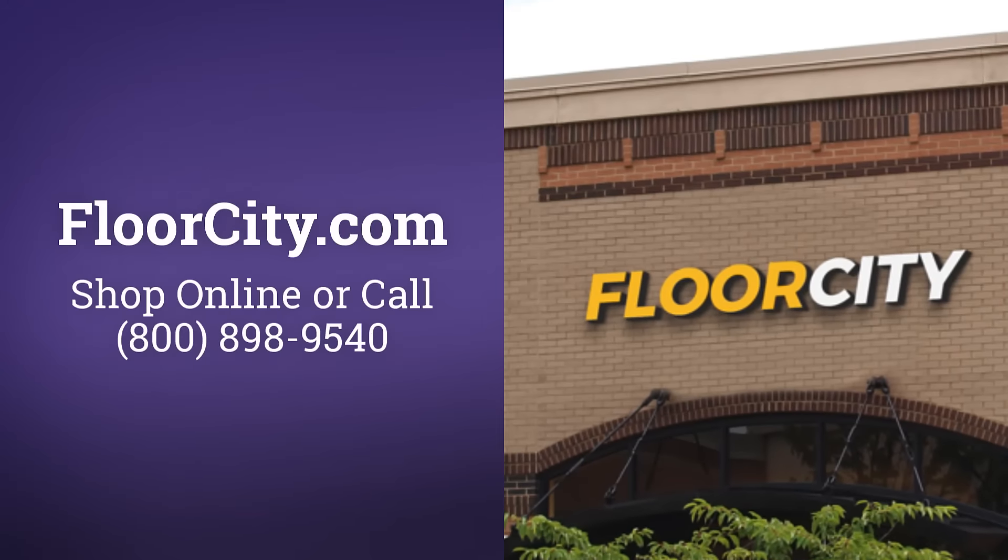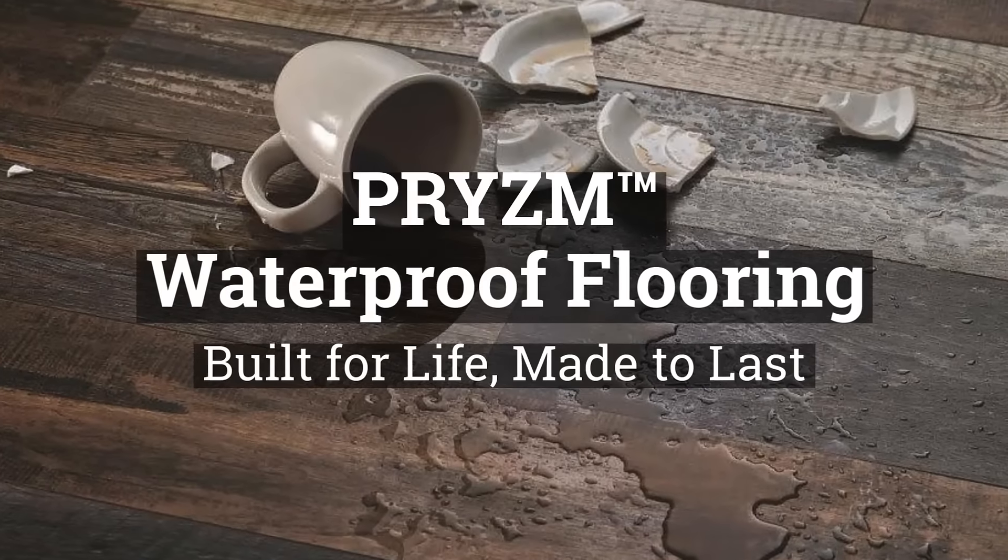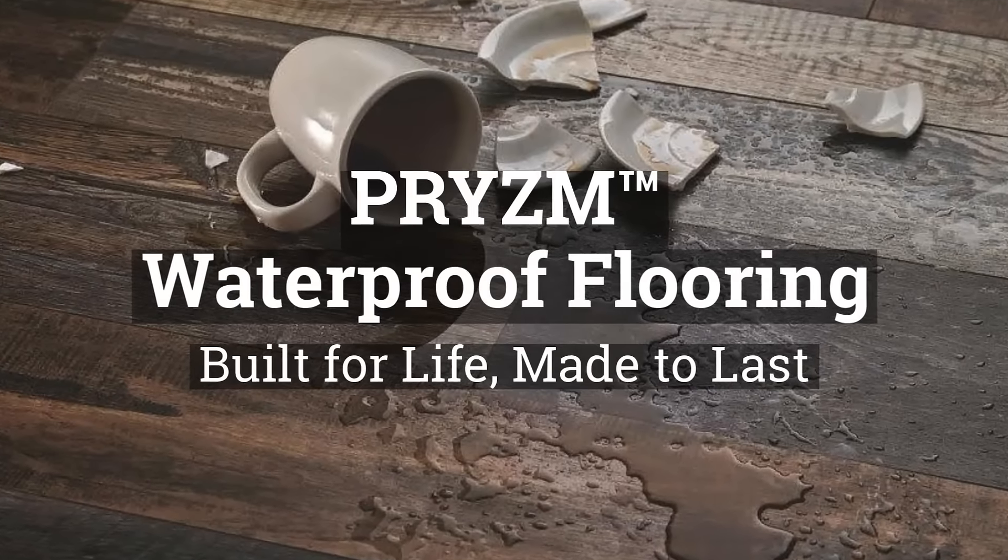Floor City, the best place to buy Armstrong Flooring online. Check out our all-new Prism Waterproof Vinyl Plank Flooring, built for life, made to last.